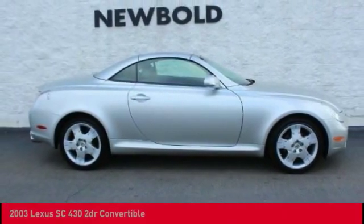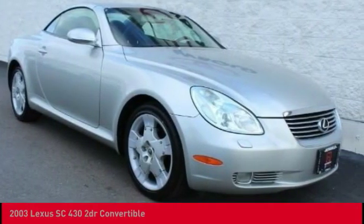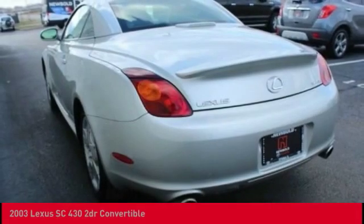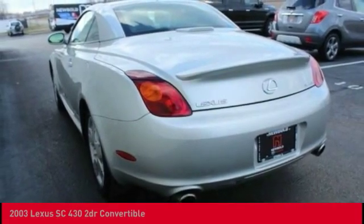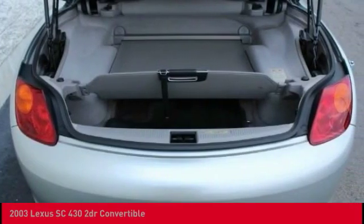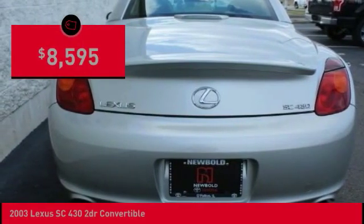Take a ride in the 2003 SC430. More than transportation, the Lexus SC430 is a sleek hardtop coupe on one hand and an exhilarating convertible on the other. Powered by a commanding V8 engine that uses variable valve timing with intelligence, the SC430 is proof that performance is truly an art form and is priced below $10,000.